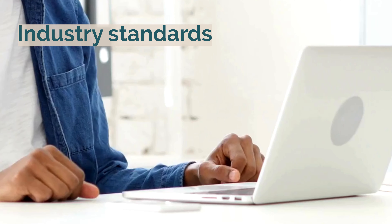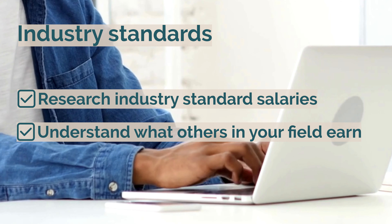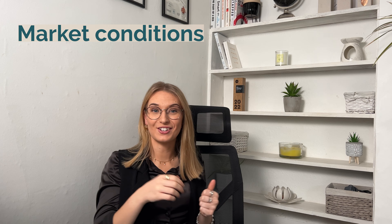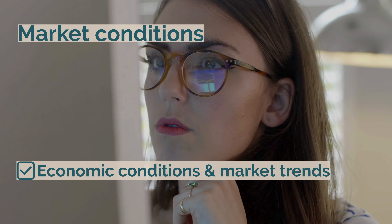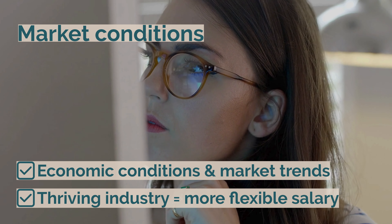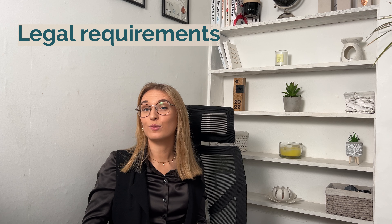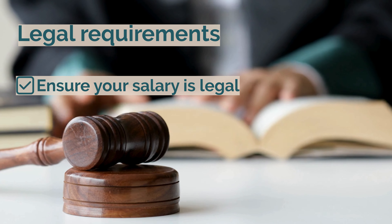Industry standards: research salary standards in your sector, as understanding what others in your field earn can provide a benchmark for your own compensation. Market conditions: take into account economic conditions and market trends — if your industry is thriving, you might be more flexible to increase your salary. Legal requirements: ensure that your salary complies with legal requirements and minimum wage regulations. It's essential to stay within the bounds of employment law.